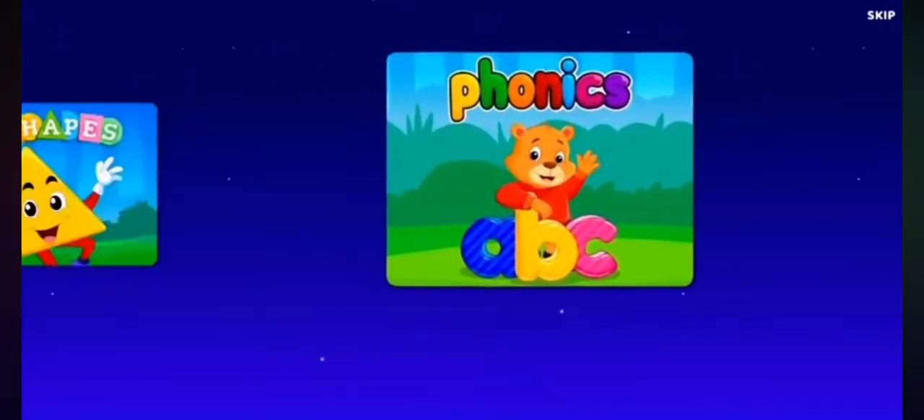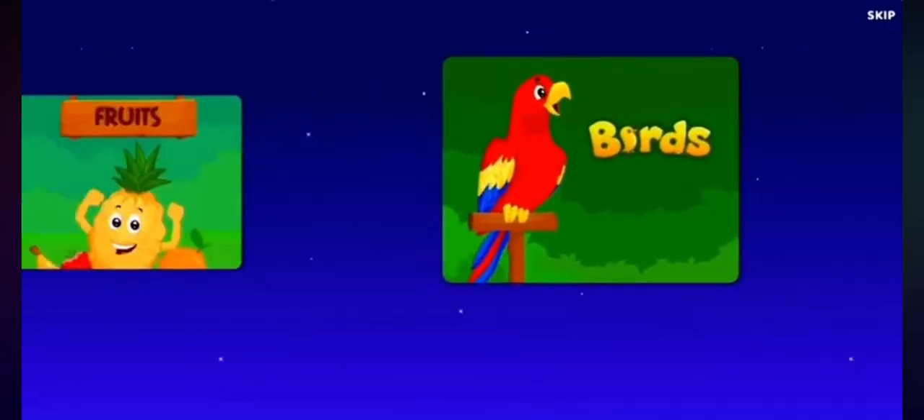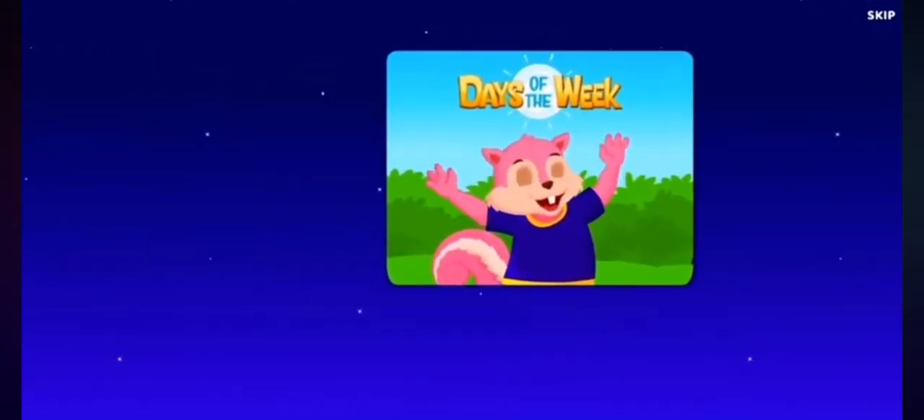ABCs, numbers, phonics, shapes, colors, animals, birds, fruits, vegetables, months, days.